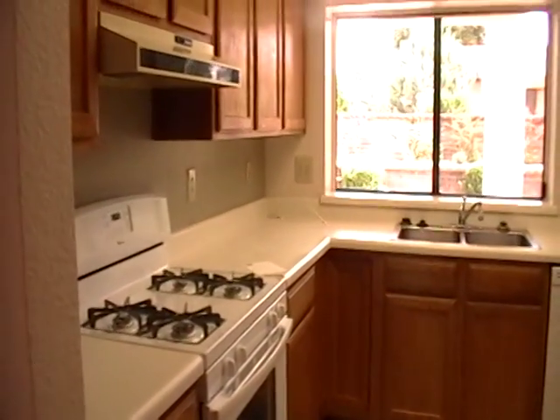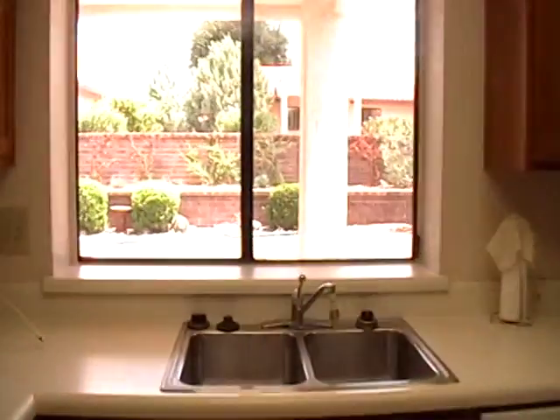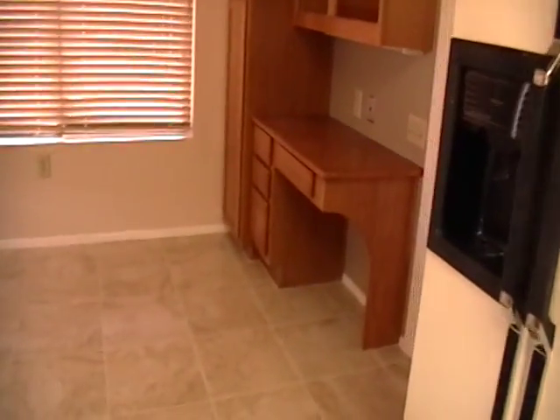I'm going to continue on through here to the kitchen. Gas stove. Nice view out to the backyard there. A little dinette area. Brand new ceramic tile. Nice little desk area here to the right.